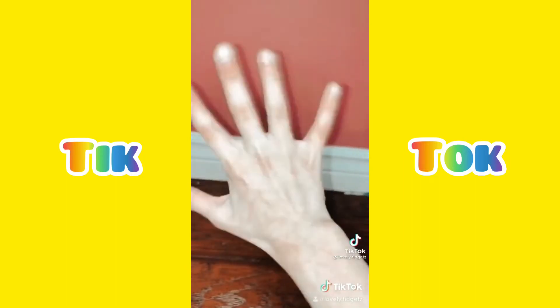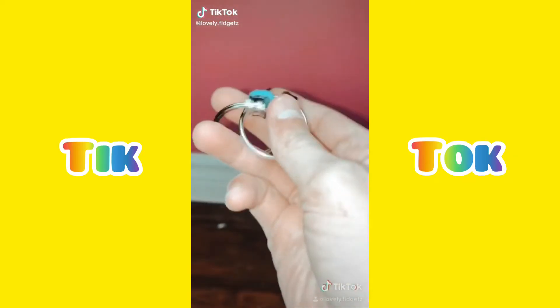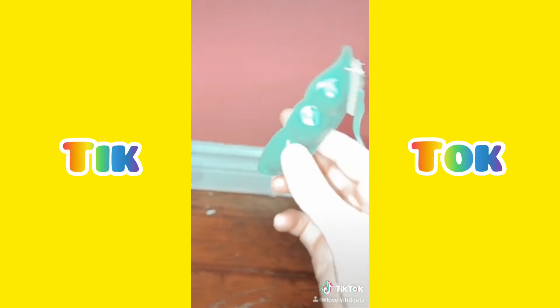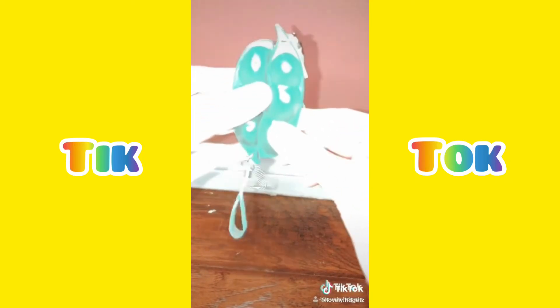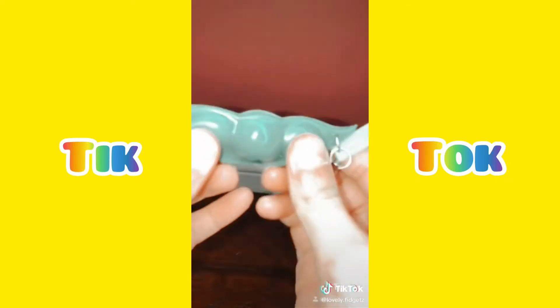The next thing I got is a bike chain — it came in this lovely blue color. The next fidget I got was this pea poppet, and not only one but I got two. They're so cute! I'm going to try to pop them — that feels so nice. There are three little poppet peas on them, adorable. I definitely recommend these.